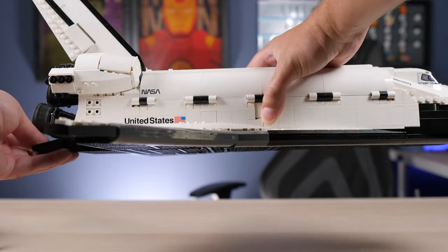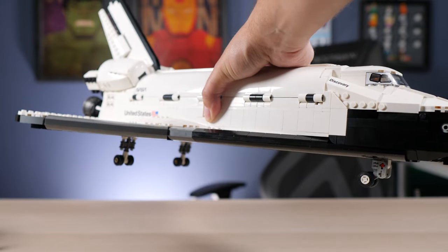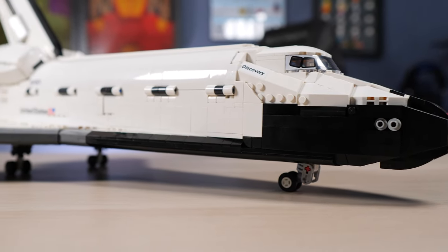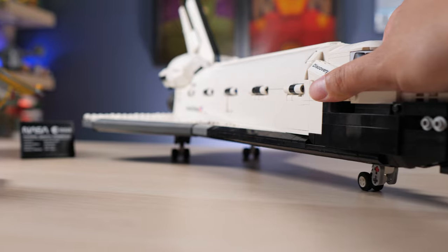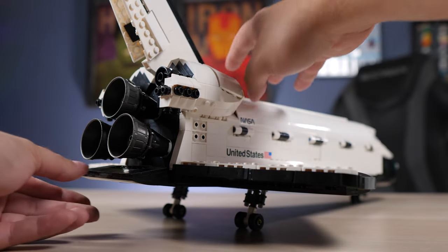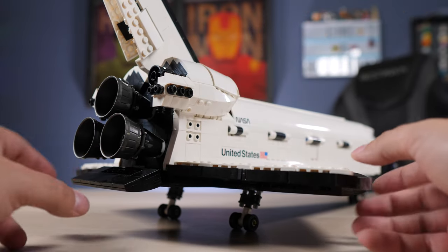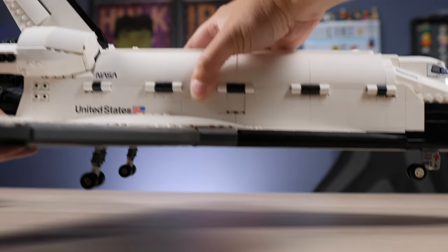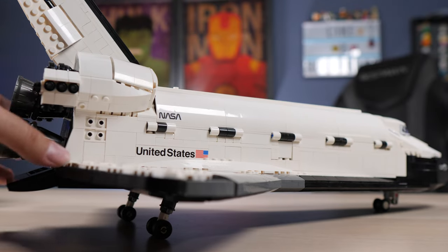The main function everybody will absolutely love is the deployment of the landing gear — one way only, just like the real thing — so you can display the shuttle on its landing gear very accurately. The front and rear landing gear have different heights, so the shuttle leans forward just like the real thing, giving a super cool accurate look. In the rear there's a landing flap to engage the gear; push it forward and a spring-loaded system deploys it. You put it back manually, and one more click — deployed.